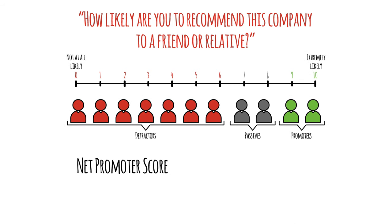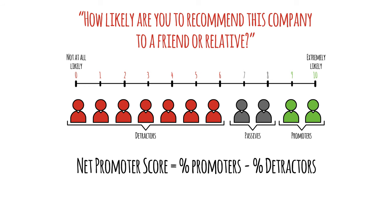NPS is calculated by taking the percentage of promoters and subtracting the percentage of detractors. You then multiply the result by 100 to get a whole number between minus 100 and plus 100.